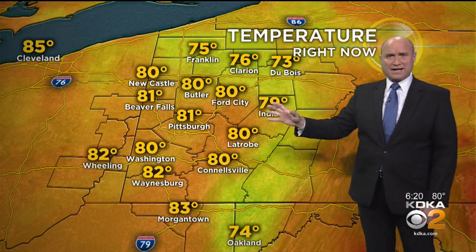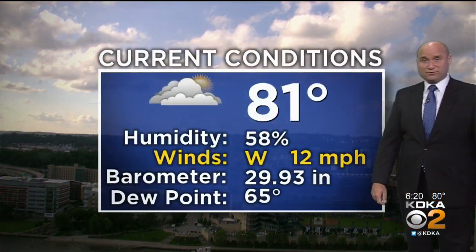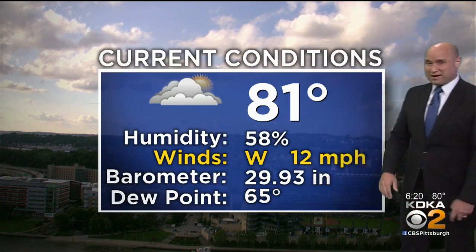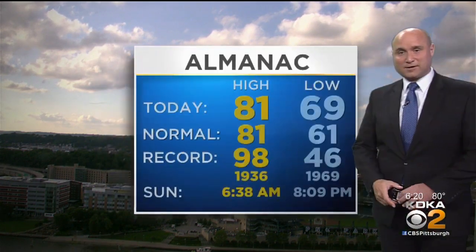Temperatures are right at about 80 degrees, which is where they should be for this time of year. In Pittsburgh, we get partly cloudy skies — a beautiful look at the top of Gateway Center across the river. Things are looking good. 81 degrees in Pittsburgh, dewpoint at 65, so there's that elevated humidity, and we get that nice breeze 10 to 15 miles per hour coming out of the west.